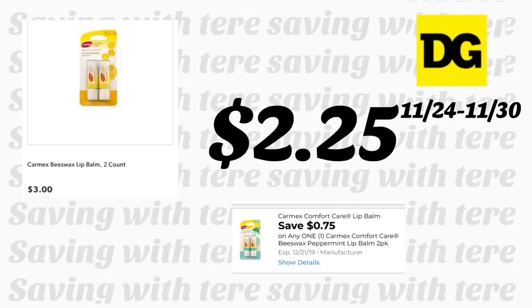The Carmex lip balm two-count is priced at three dollars. We got a new 75-cent digital coupon, making it $2.25 after the coupon. If you want a lower out of pocket, you could wait till Saturday to use it together with your five-off-twenty-five coupon.